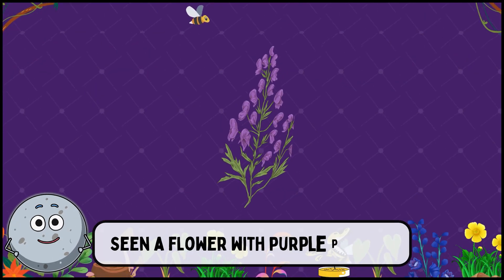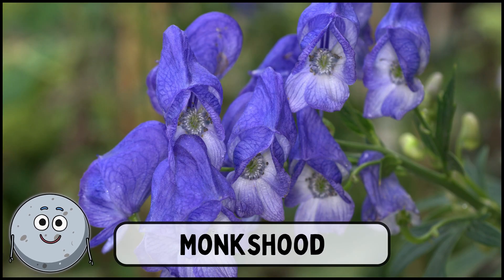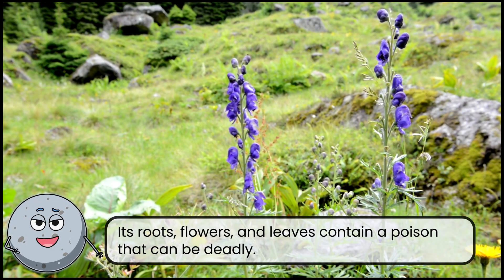Seen a flower with purple petals? This is monk's hood. Its roots, flowers, and leaves contain a poison that can be deadly.